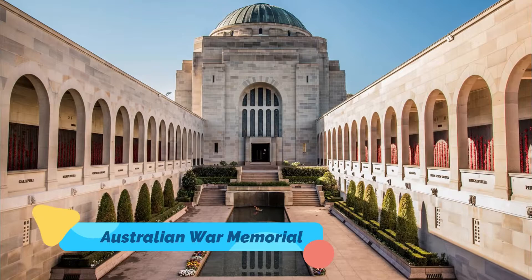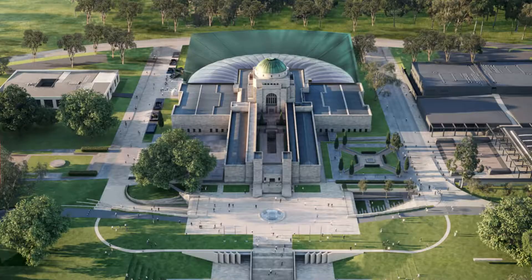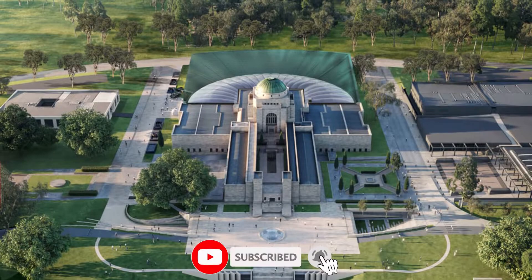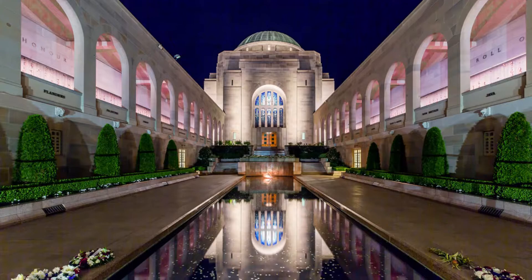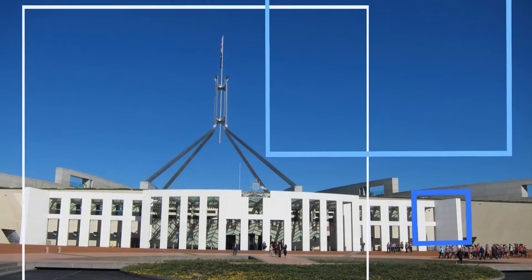Number one: Australian War Memorial. Inaugurated in the middle of World War II, the massive Byzantine-style monument commemorating Australia's war fatalities is Canberra's most poignant attraction. More than just a war memorial, the site combines an excellent museum, archives, art gallery, and library.